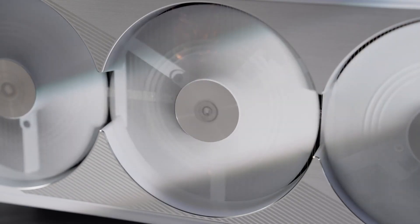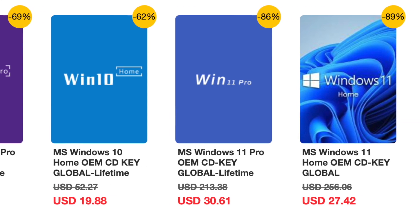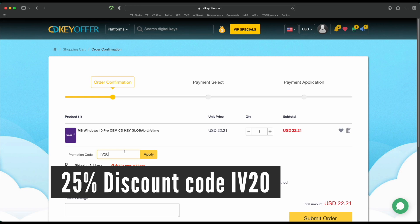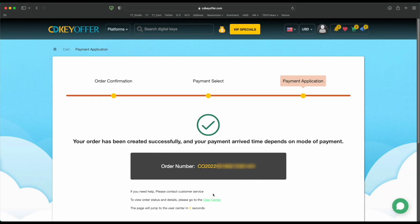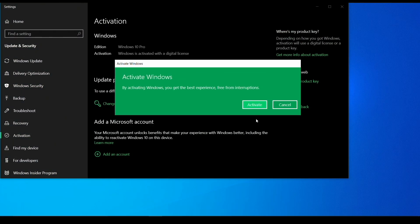But first, a quick message from a sponsor. Buy your Windows 10 or 11 key for less from CDKeyOffer.com at the link in the description below. Use code IV20 to get a 25% discount that brings the price down to as low as $16. You can securely check out with PayPal and receive your Windows key in minutes, ready to be activated on your PC.